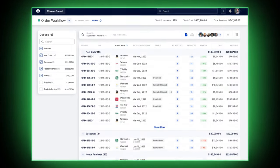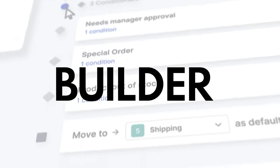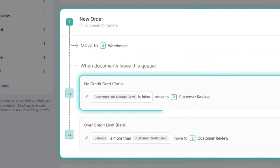Add automation and advanced business logic to Business Central. Using a no-code workflow builder, you can quickly set up order routing rules, margin checks and validations for your operations.